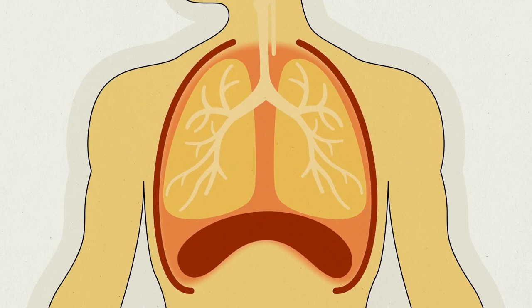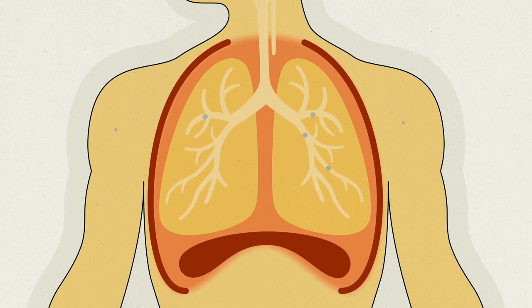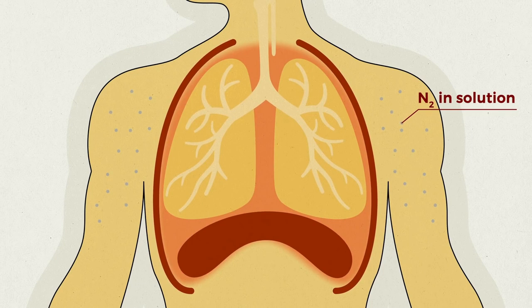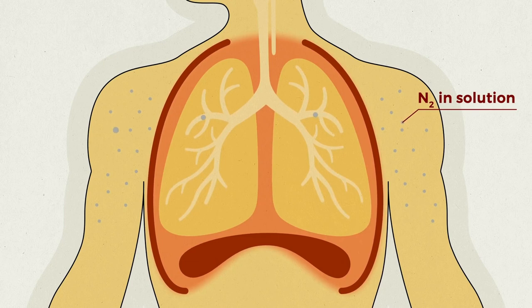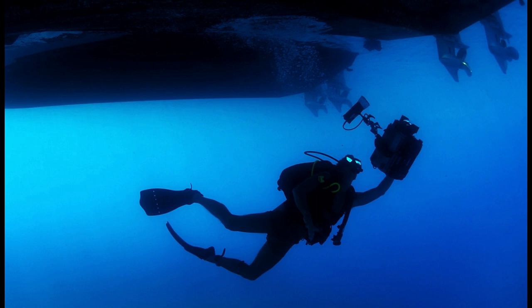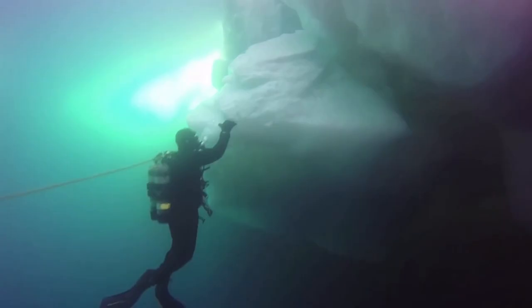As a diver breathes pressurized air at depth, nitrogen gradually dissolves in their body. If they then ascend to the surface too quickly, the pressure drop can cause this nitrogen to come out of solution and form tiny bubbles, which can cause crippling joint pain, strokes, paralysis, and even death. To avoid this, divers must ascend to the surface slowly, taking decompression stops at regular intervals to allow the nitrogen to be slowly and smoothly expelled from their bodies.